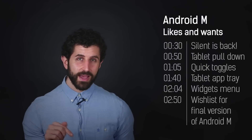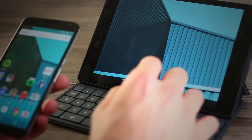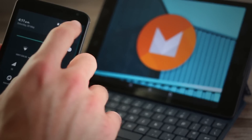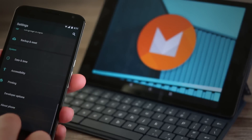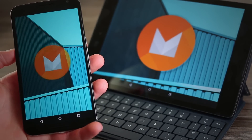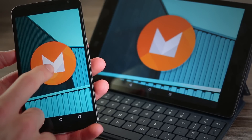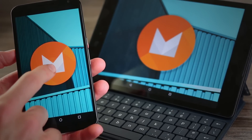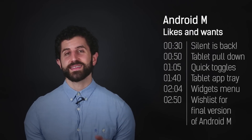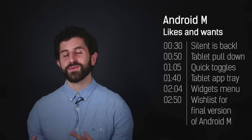Finally, an easter egg. For anyone who doesn't know, past Android versions have had an easter egg when you tap on the Android version number. With the Lollipop easter egg it took you to a kind of Flappy Birds-style game. Who knows what Android M's will be — hopefully something to do with the confectionery Google's chosen — but whatever it is, let's hope it has one, because at the end of the day it's one of the really fun elements of Android.